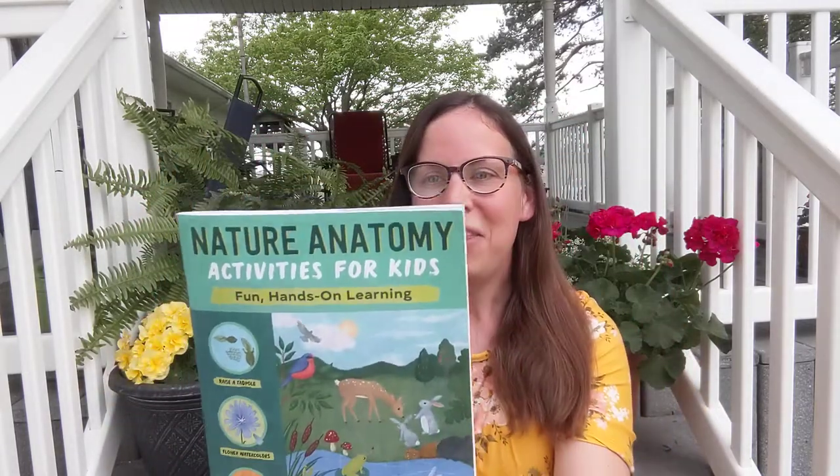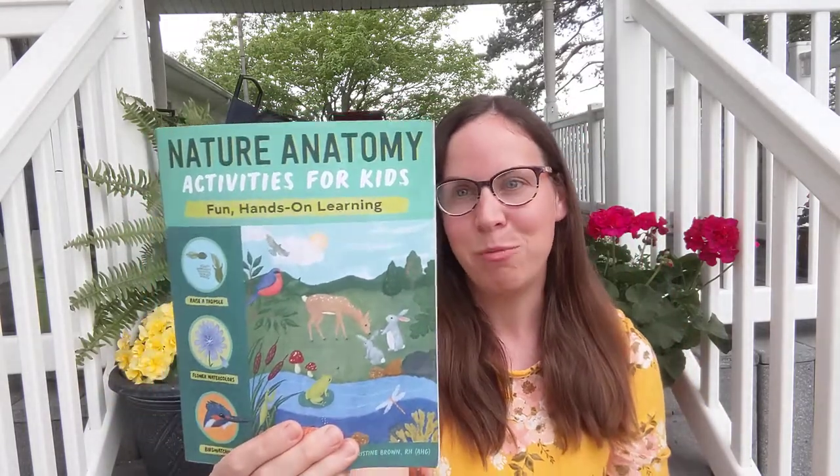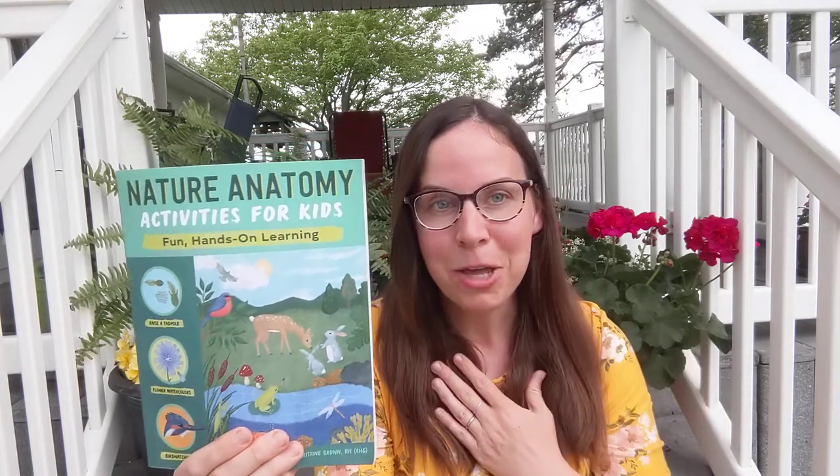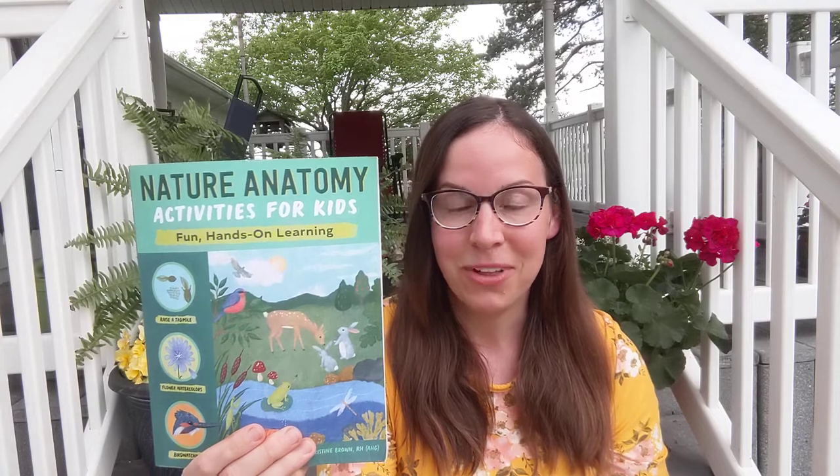Let me read you the back. 'Think like a scientist, act like an explorer. An illustrated nature guide for kids 8 to 12.' And again, in my opinion, that's flexible. I'm sure my seven-year-old boy would love doing this, as well as my four-year-old daughter. So use your discretion.